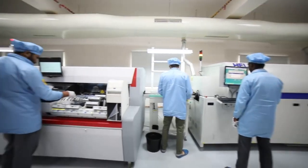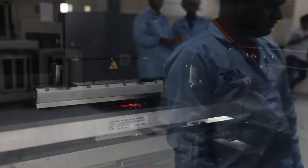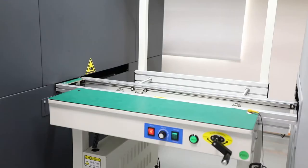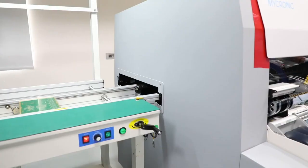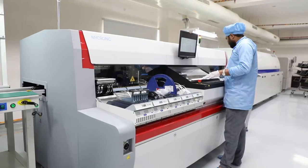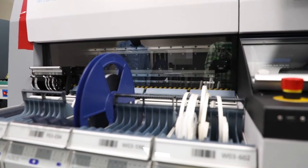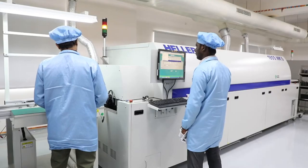We apply solder paste to solder points as per the stencil, and the same will be checked with 2D inspection. After solder paste application, PCBs will pass through the pick-and-place machine where components will be placed automatically. During 2D inspection, we check orientations and placements as per BOM.